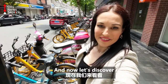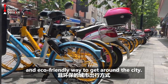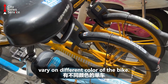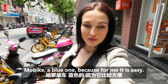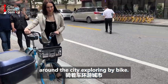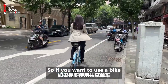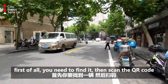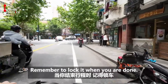Now let's discover Shanghai's shared bicycle system — a popular and eco-friendly way to get around the city. Shared bicycle companies vary by color of the bike. Personally I use Mobike, the blue one, because it's easy to just scan Alipay and go around exploring the city. For other bike companies you need to have an app. To use a bike, first find it, scan the QR code, and then you can ride. Remember to lock it when you are done.